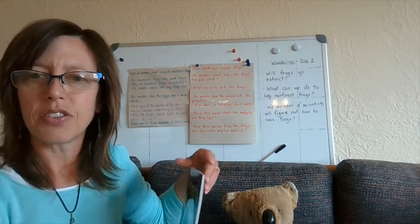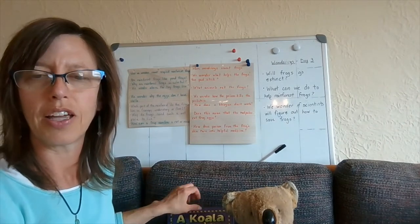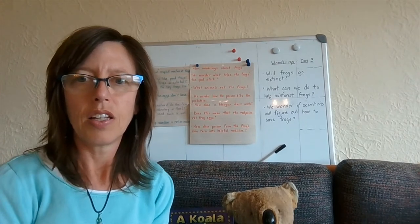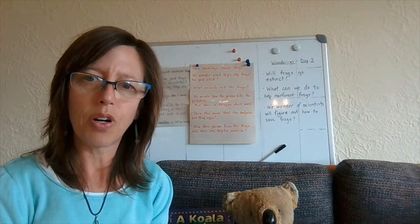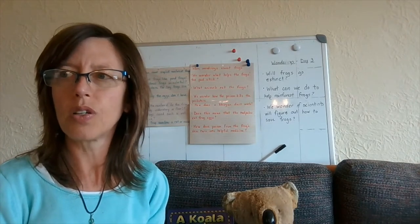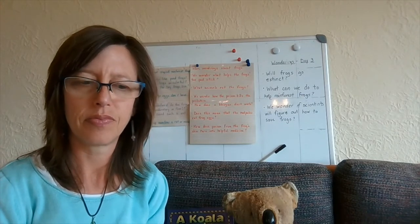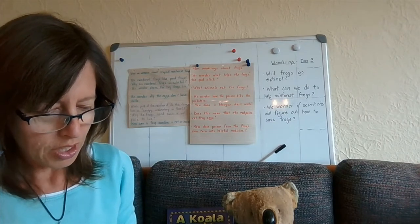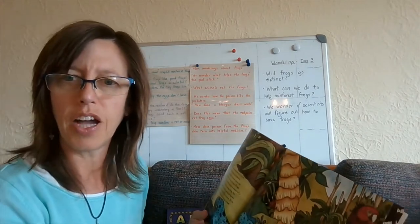I hope to find a lot of my answers about koalas in my book today, but if I don't, I know I can go to different sources to try and find them. Let's think more about our reading from today and yesterday and the day before about rainforest frogs. Remember, if you can't think of an answer, it's great to go back to the text and reread portions to find your answer.